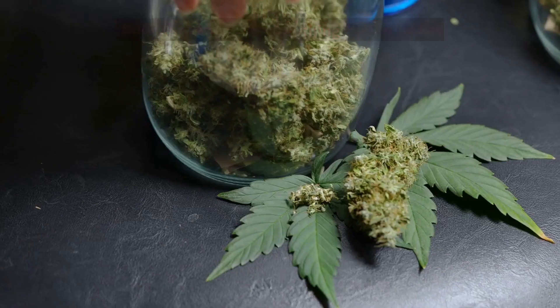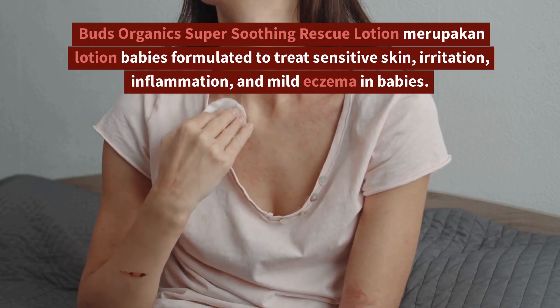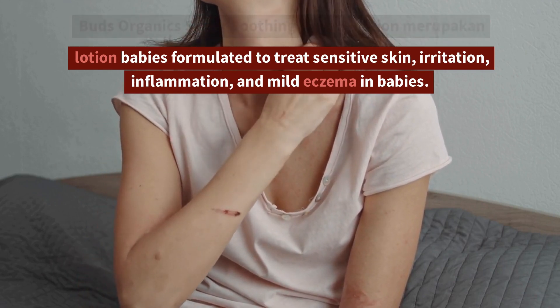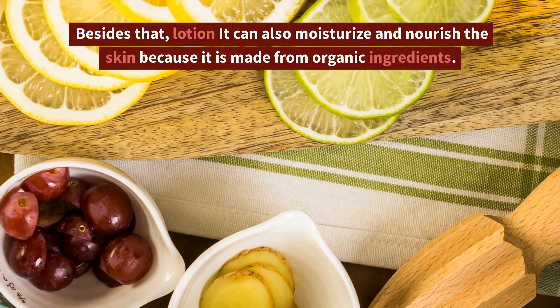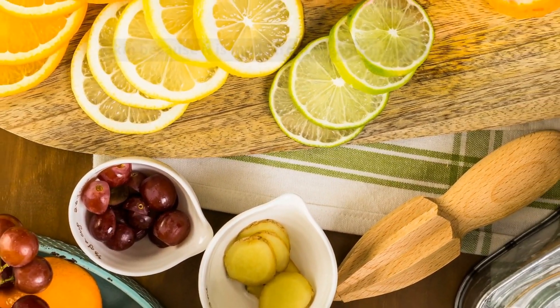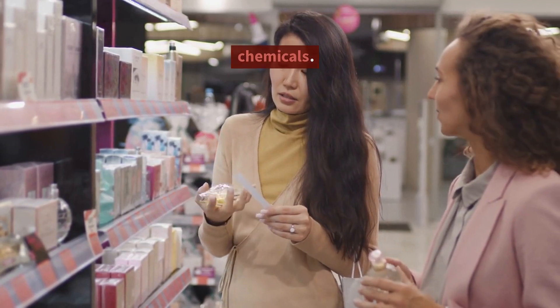3. Buds Organics Super Soothing Rescue Lotion. Buds Organics Super Soothing Rescue Lotion is a lotion for babies formulated to treat sensitive skin, irritation, inflammation, and mild eczema in babies. Besides that, this lotion can also moisturize and nourish the skin because it is made from organic ingredients. It is free of artificial fragrances and harmful chemicals.